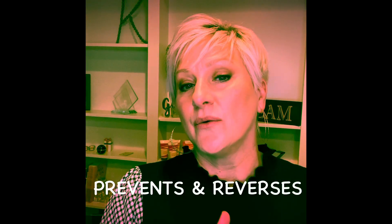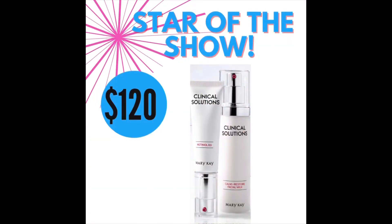It prevents and reverses visible signs of aging. And then there's the boosters — there are four boosters. Each one has a different job. They're targeted solutions.